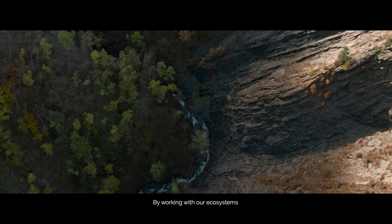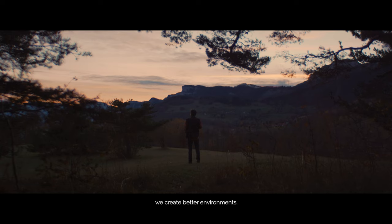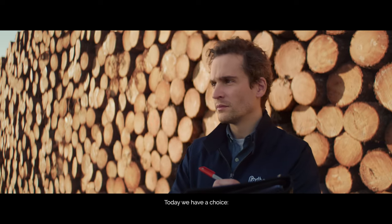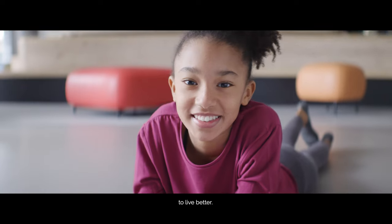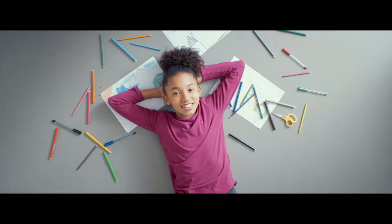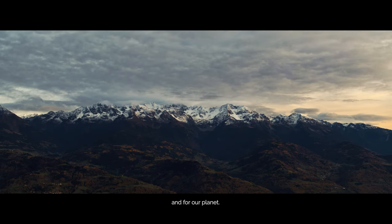By working with our ecosystems, we create better environments. Today we have a choice. Produce better. To live better. Let nature come inside. Good for people. For buildings. And for our planet.